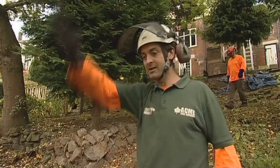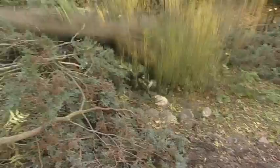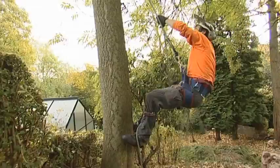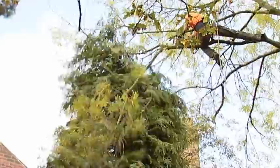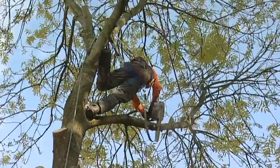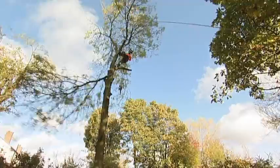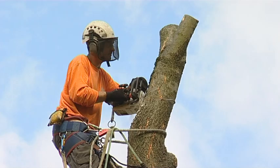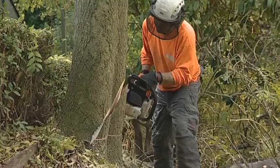We've got a conifer here, the first one that we're going to fell. Dave's going to come down and fell this one with a directional cut down in this direction where we've got a clear landing space. So what we're going to do is climb up to the top, come down to the lower branches, remove all the lower branches one by one into the drop zone. Now we've got a totem pole at the end of it, we're going to section that down in small manageable sections that can be thrown into the drop zone until we're down to a standing trunk that we can fell safely into this area here.